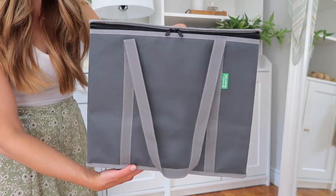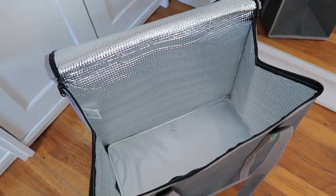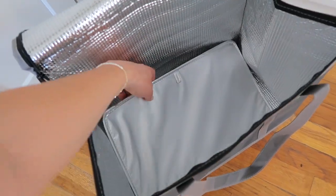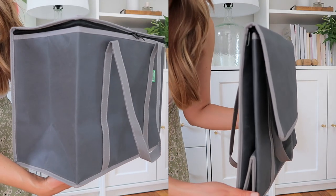Hi guys, welcome back to my channel! Today I'm going to be sharing something I thought I would never share on this channel — a reusable insulated grocery bag. I have honestly gotten so many compliments on these bags. When I go to the store, people compliment them, and I understand why, because they are truly amazing grocery bags.